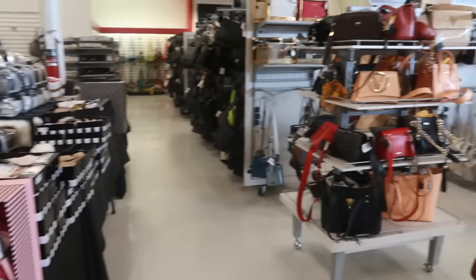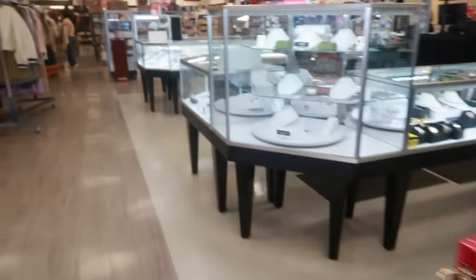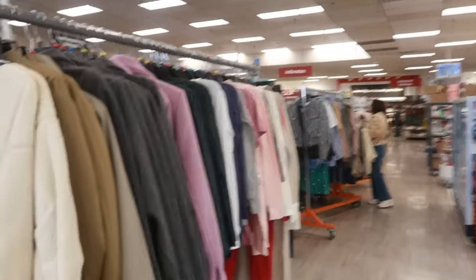Hey my pretties, welcome back! I just walked inside TJ Maxx. I usually always start up here at the purses, gift sets, and jewelry, but today we are going to start in the back. There are racks on racks!